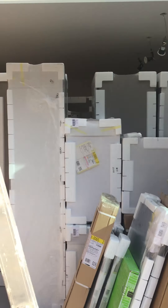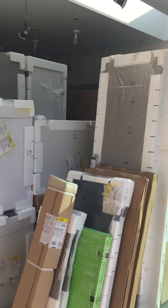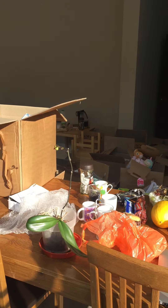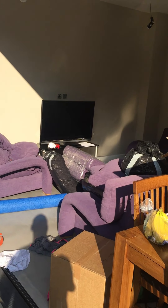We just had the kitchen delivered so there are lots of boxes. We've also got sofas — this is our stuff: TV, sofas and so on.